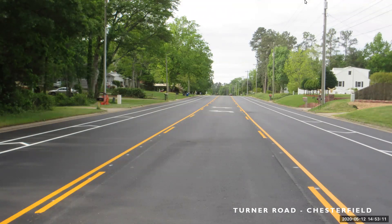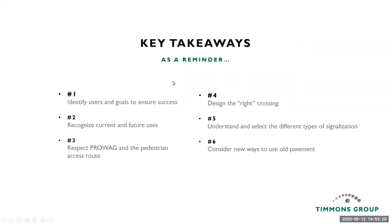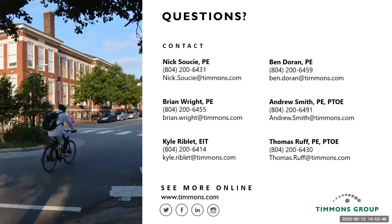That will wrap up my section. Back to Nick to wrap up. To summarize, six key takeaways: first, identify your users and the goals for the project to ensure success; second, recognize current and future uses; third, respect PROWAG and the pedestrian access route; fourth, design the right crossing; fifth, understand and select the different types of signalization; and sixth, consider new ways to use old pavement. Our contact information is here, and Sarah, I'll turn it over to you.